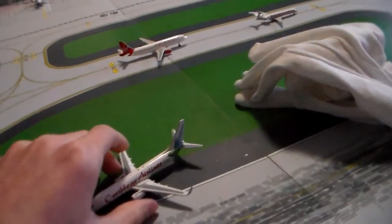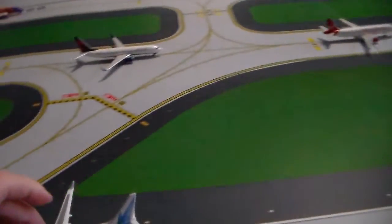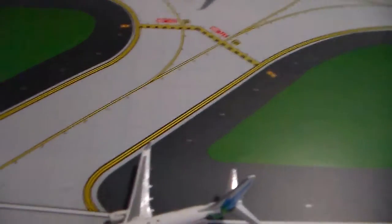This review is also the first review I've ever shot with this camera, so we're going to have to see how well this works.